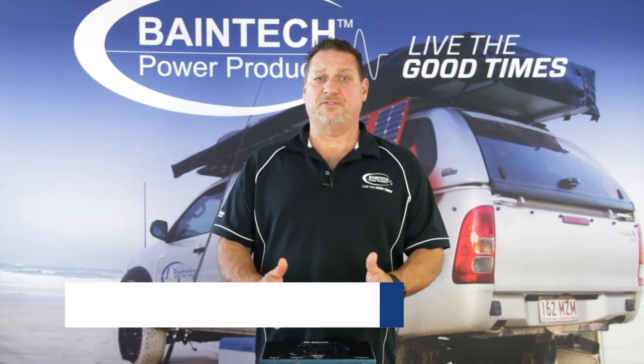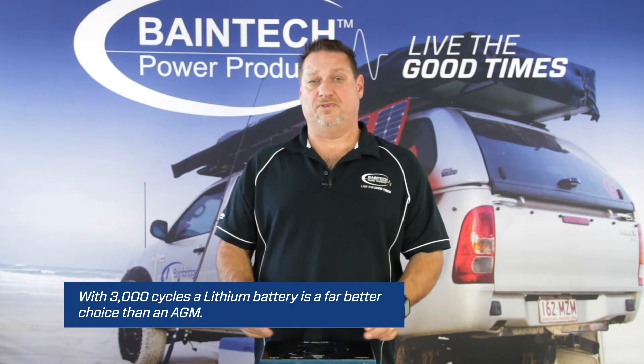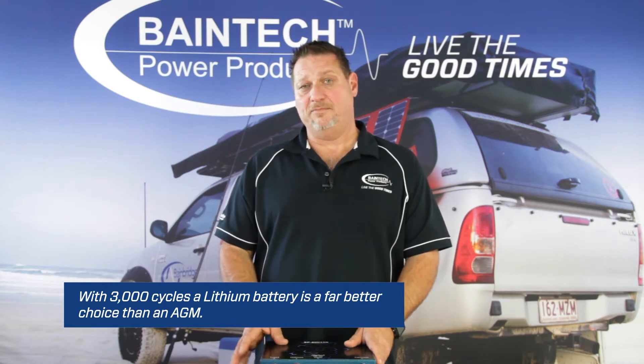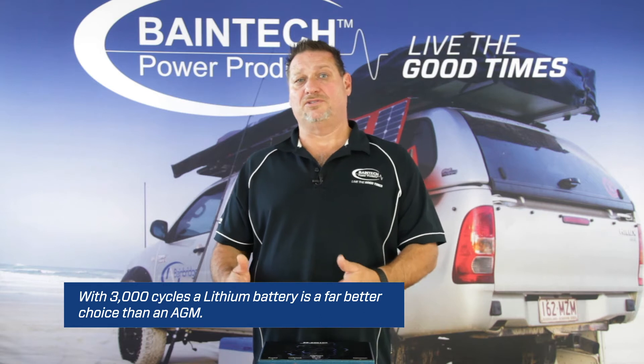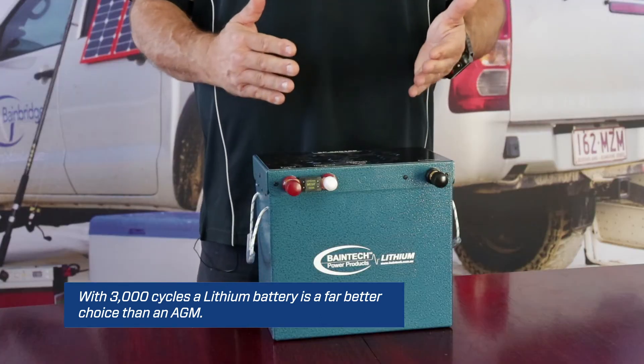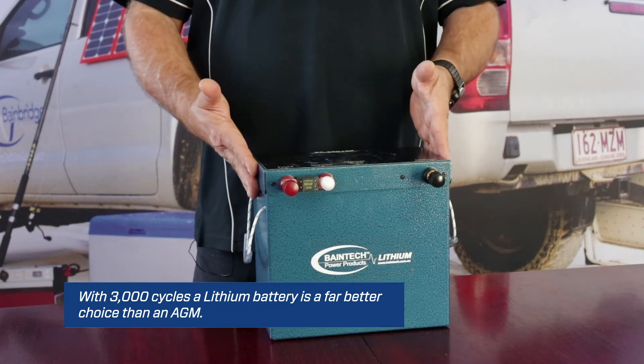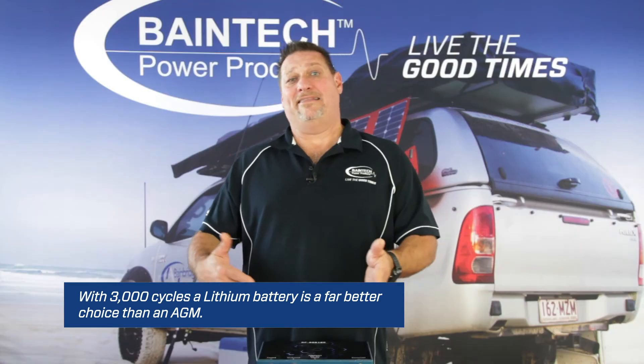The difference between AGM and lithium when it comes to battery cycling is that you can go to a much lower depth of discharge with a lithium than with an AGM battery. You can achieve 80 to 90 percent depth of discharge with a lithium compared to only 50 percent with an AGM.